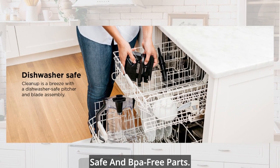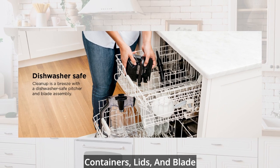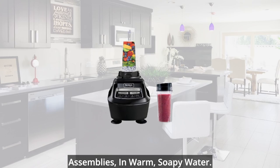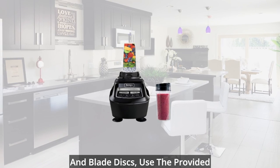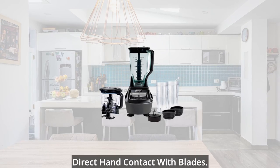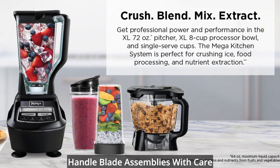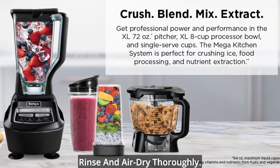Easy to clean: dishwasher-safe and BPA-free parts. Hand washing: wash the containers, lids, and blade assemblies in warm, soapy water. When washing the blade assemblies and blade discs, use the provided cleaning brush or a dishwashing utensil with a handle to avoid direct hand contact with blades. Handle blade assemblies with care to avoid contact with sharp edges. Rinse and air dry thoroughly.